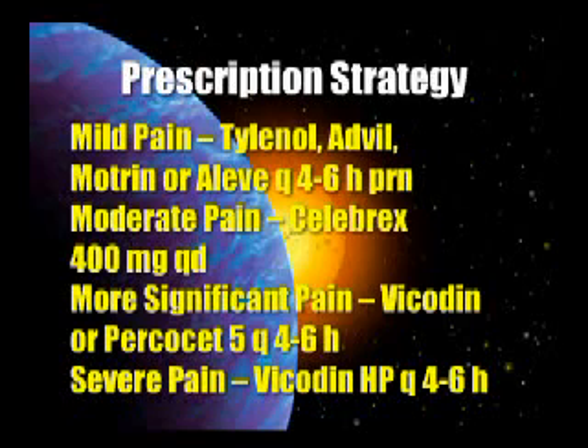Here's your strategy: for mild pain, Tylenol and Advil work nicely — Motrin or Aleve every four to six hours PRN pain. For moderate pain, use a COX-2 inhibitor like Celebrex 400 milligrams QD. For more significant pain, Vicodin or Vicodin ES, and Percocet works. For very severe pain, I'd recommend Vicodin HP. I personally wouldn't use Dilaudid, morphine, or those sorts of things. All the detail and rationale is in Section 8.